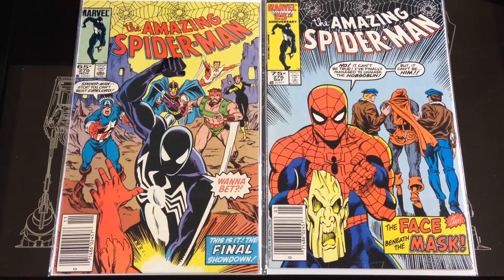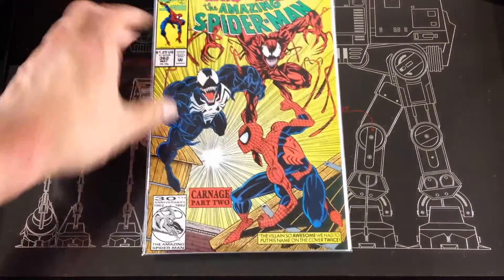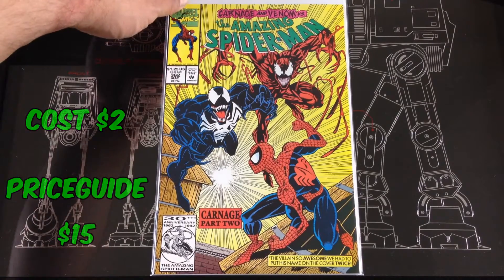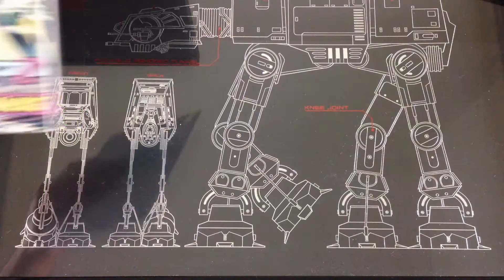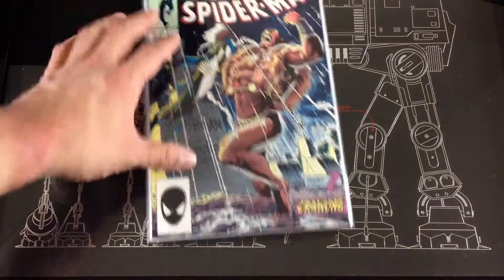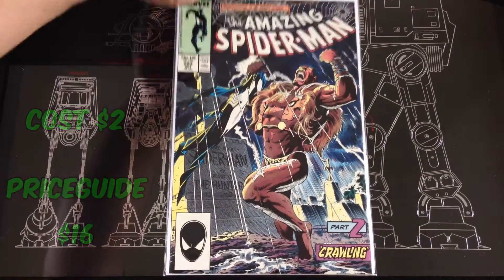We get a few older Amazing Spider-Mans — number 270, 276. This one has Carnage going for about $15 online. Amazing Spider-Man 362 — that's a good one, going for like $16. Part of the Kraven series — number 293.